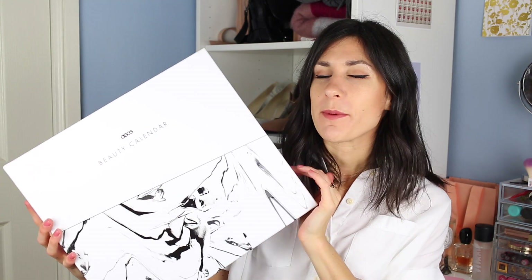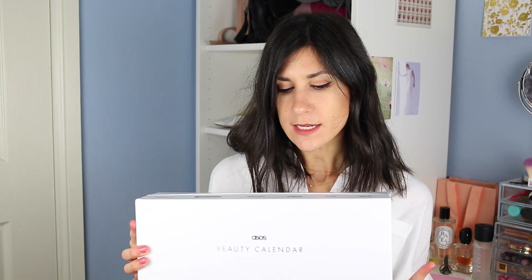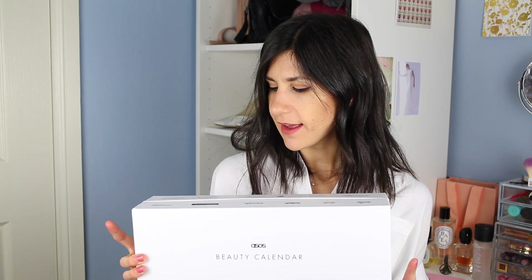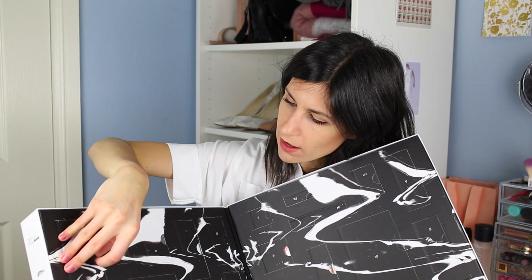I thought I would talk about some of the products inside this box. It's really weighty as well. There's a whole bunch of different brands: Sleep Makeup, Batiste, Burt's Bees, Cow Shed, Dermalogica, Elemis, Philosophy, Nude by Nature, Model Co., and Moa, which I've seen a lot recently. So I'm just going to go through and show you guys some of the things that are in here — I'm really excited to test all of these out.